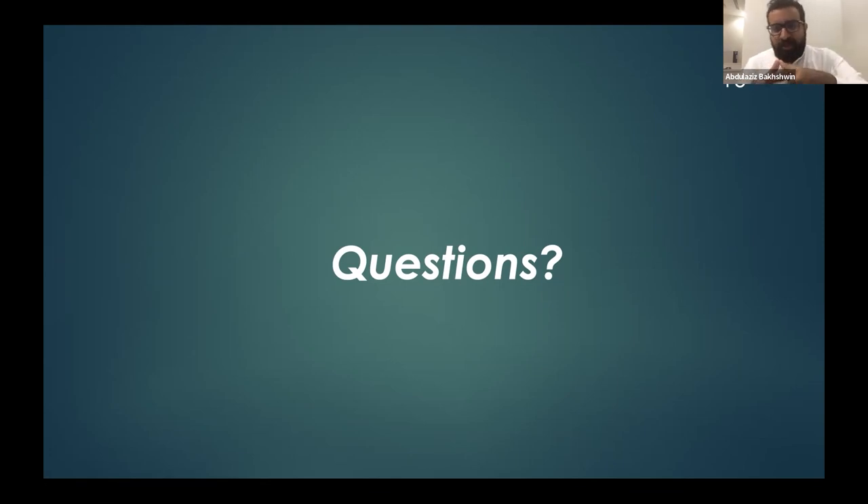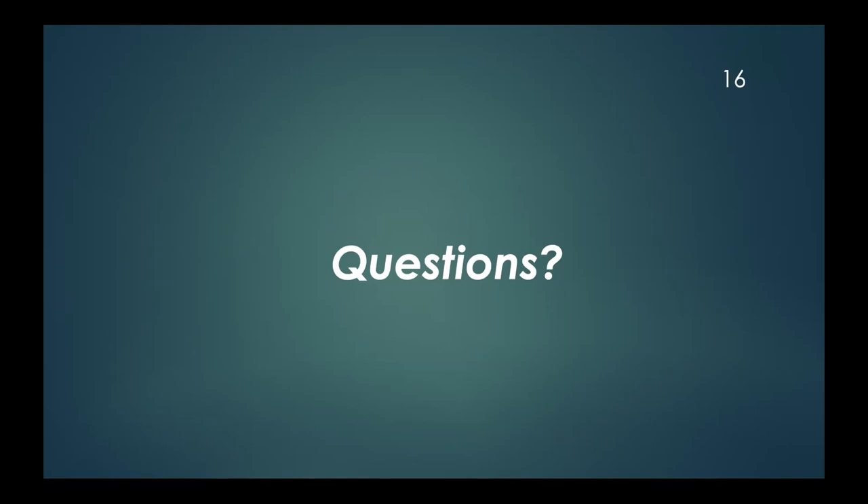We have some questions. If you have any more questions, please save them for the panel session at the end — Dr. Abdulaziz will be in the panel session and you can ask your questions then. Thank you, Doctor, for the beneficial presentation. We will now move on to the next talk.